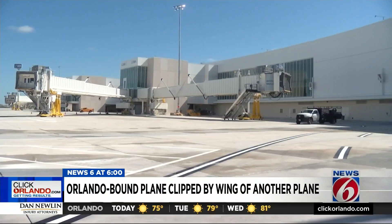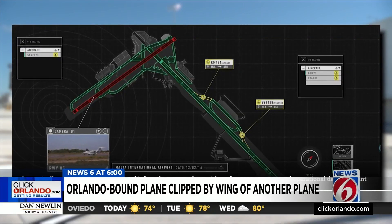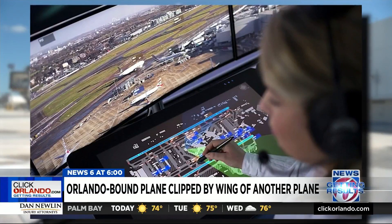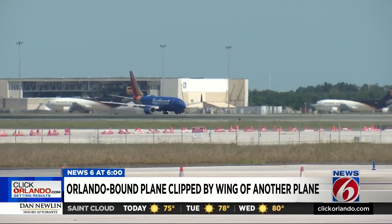Burns, a specialized transportation engineering firm, brought a system here to Terminal C called Virtual Ramp Control. These pictures came from Burns' website showcasing the technology, which uses digital eyes to cover every corner of the tarmac and fill in blind spots, displaying live feeds on video screens so controllers can see everything everywhere and avoid close calls or worse. Virtual Ramp Control has been used at other smaller airports around the country for years, but Burns says MCO is the first large airport authority in the entire country to get this system.